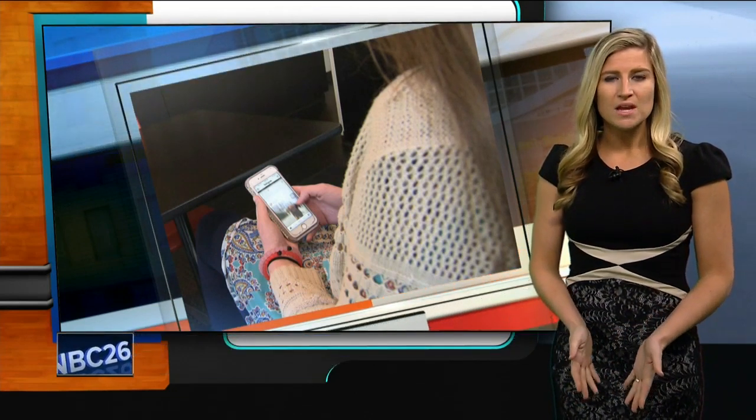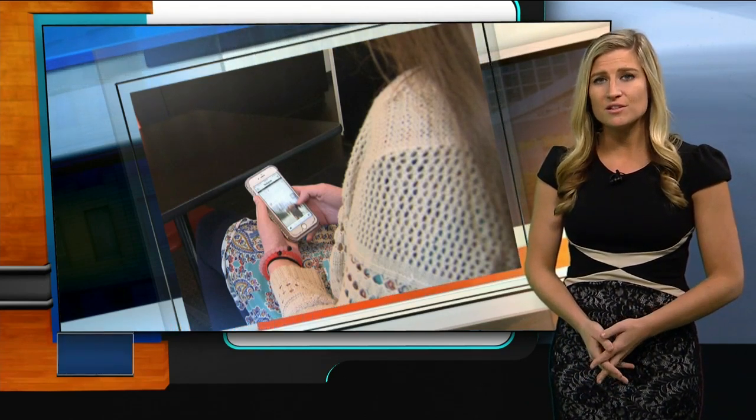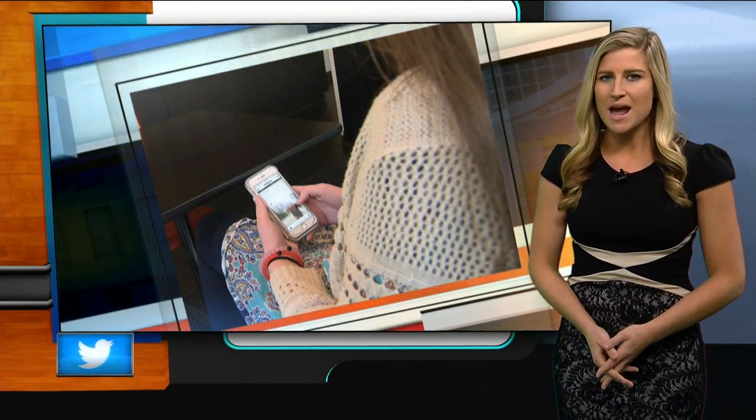Parents worry all the time — where are kids going, who are they spending time with, and are they doing well in school? Now there's an added responsibility to make sure they're not getting into trouble with their cellular devices. Well, there's an app for that.